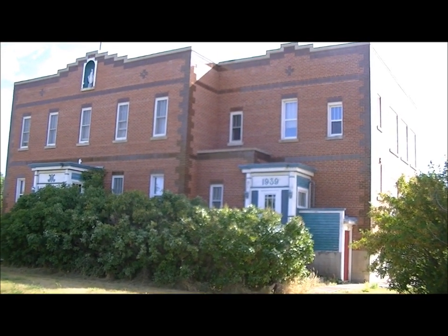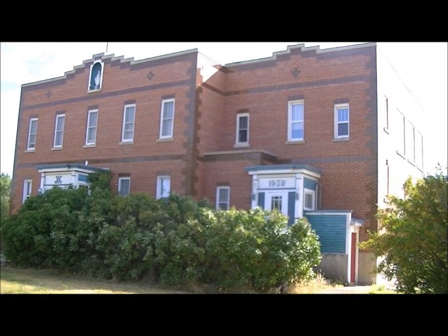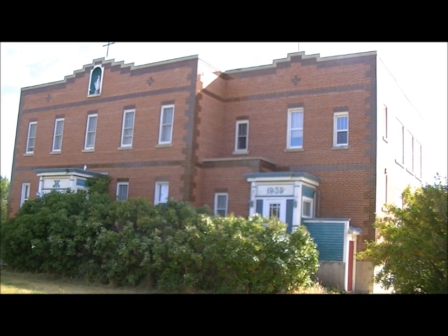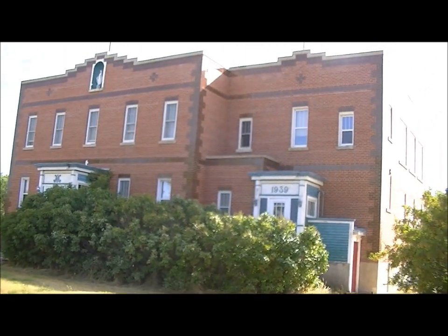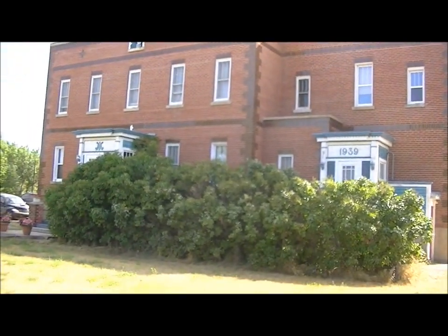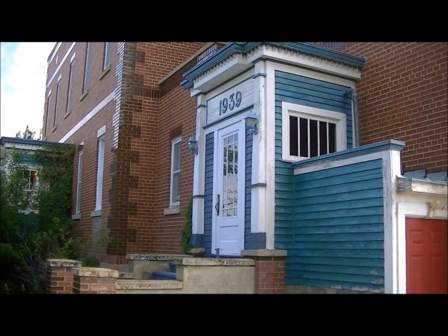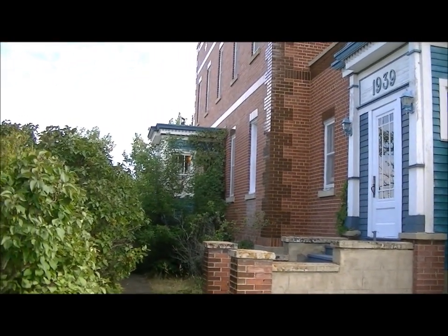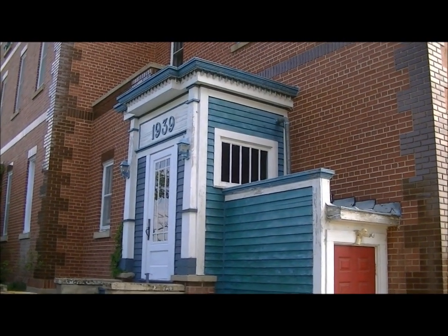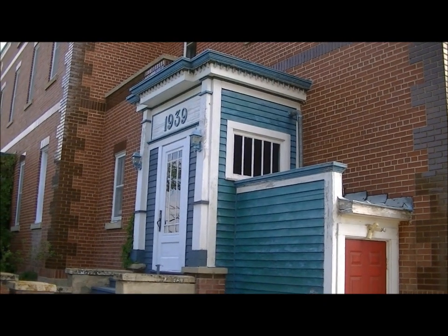This is the exterior of the convent on a sunny August morning, built in 1939. Here's a shot of the secondary front entrance, and over there is the main front entrance. Beautiful detail — look at that little dental around the cornice of that entranceway.